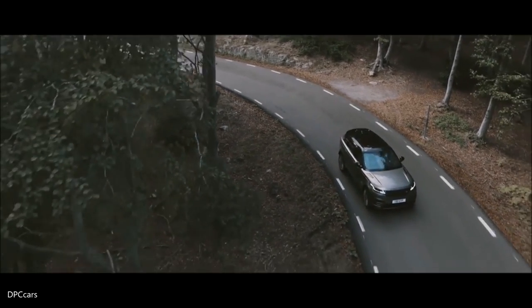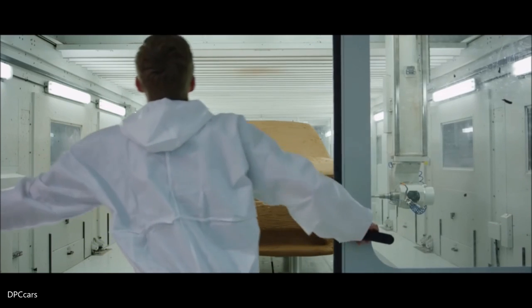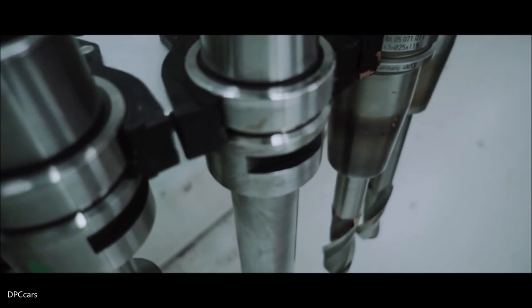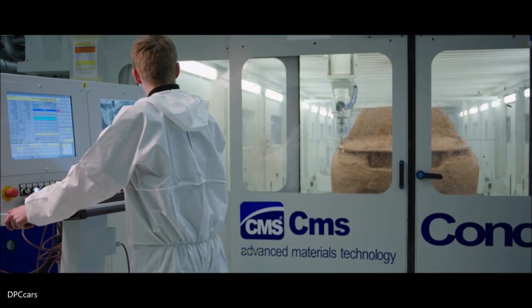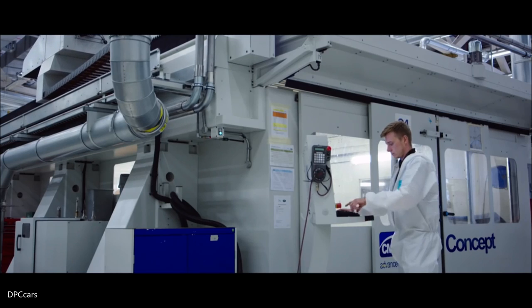But getting to this point was no mean feat and took much more than a sketch. Skilled specialists and the very latest technology would be needed to craft the Velar's striking shape. Today we're cutting a full-size clay car with a five-axis milling machine. It's very, very accurate — we can get to within 0.01 of a millimeter. The drill bit follows a pre-programmed route, shaping the car with utmost precision. Once we get the finished surface, it takes about three days roughly, and it'll end up looking like a real car.